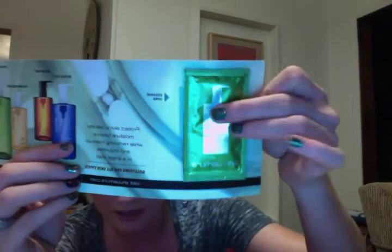From Shu Uemura, I got a sample of their Skin Refreshing Anti-Dullness Cleansing Oil. I think this was from their Facebook — I could be wrong, I don't remember.